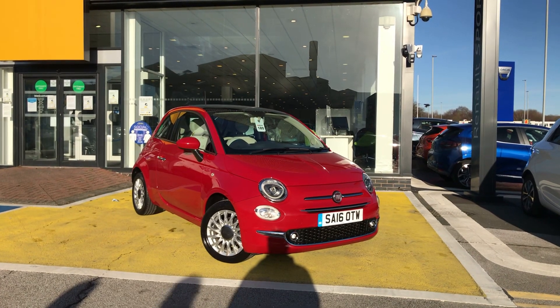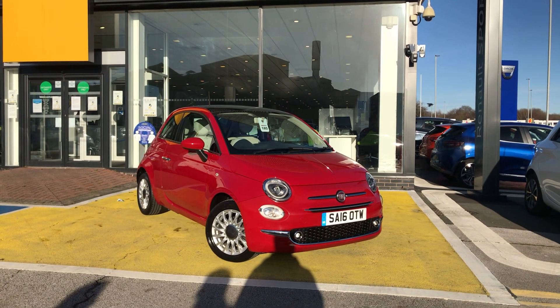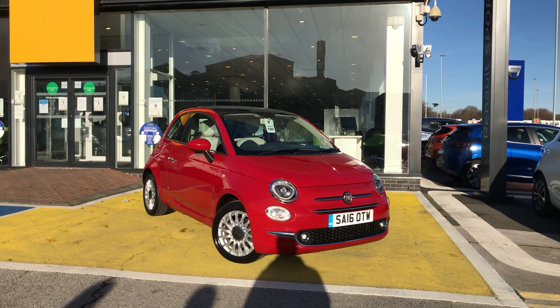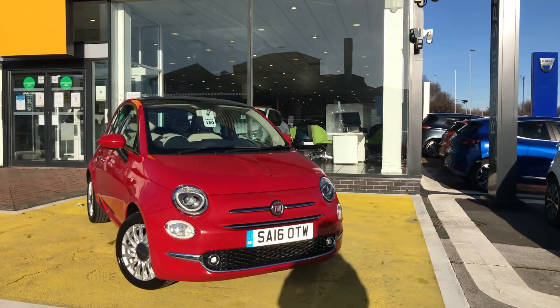Welcome to Holcroft Renault. We are currently operating on a click and collect basis, offering delivery anywhere within the UK with a 14-day money back guarantee. This is a short walk around video of a Fiat 500 1.2 petrol.